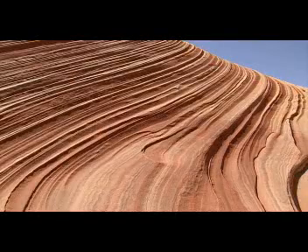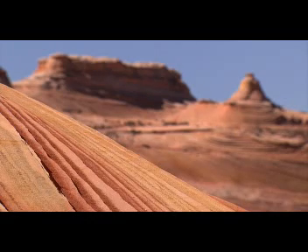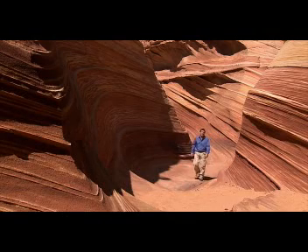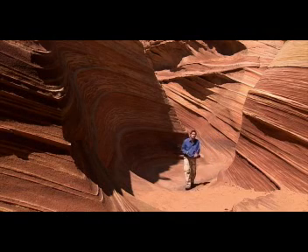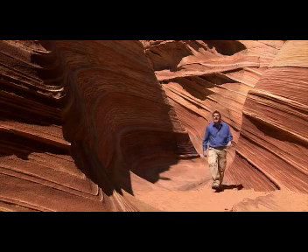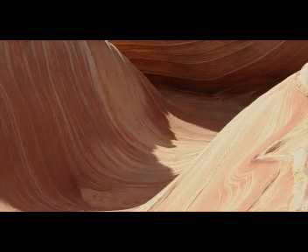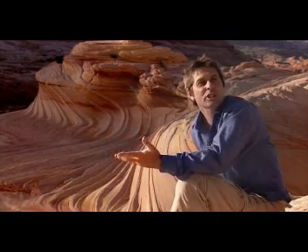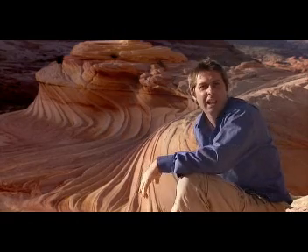This place has formed over hundreds of thousands of years, which may seem a long time, but in geological terms this is a blink of an eye — which just goes to show the raw power of the air around us. It's amazing what the wind can do. When you look at something like that, you realise the power of the atmosphere. It's constantly at work, constantly shaping the land.